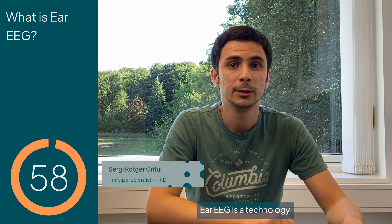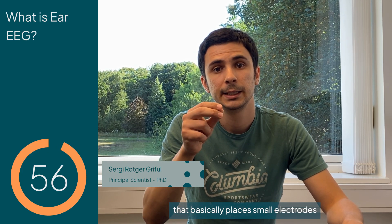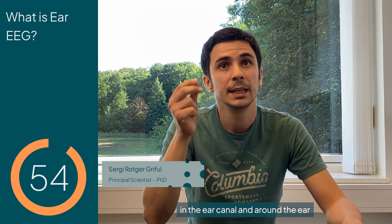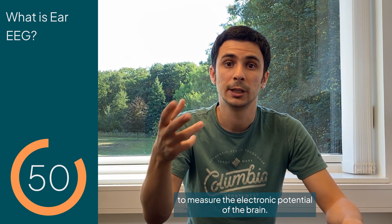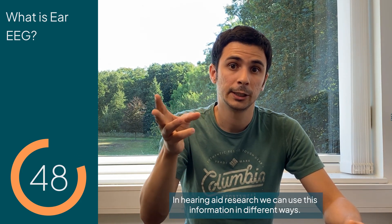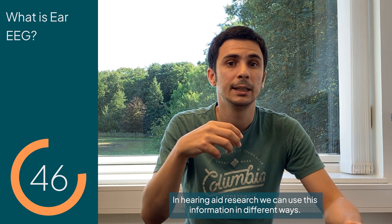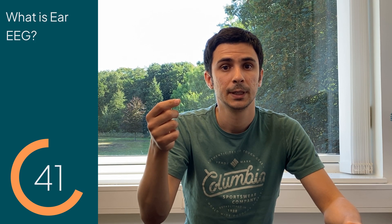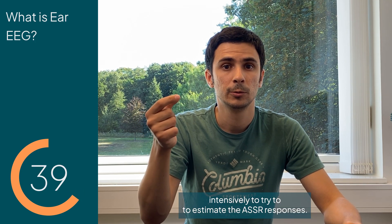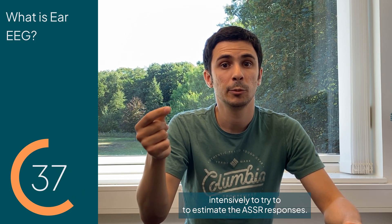Ear EEG is a technology that places small electrodes in the ear canal and around the ear to measure the electronic potentials of the brain. In hearing aid research we can use this information in different ways. For example, in the past we've been using it quite intensively to try to estimate ASSR responses.